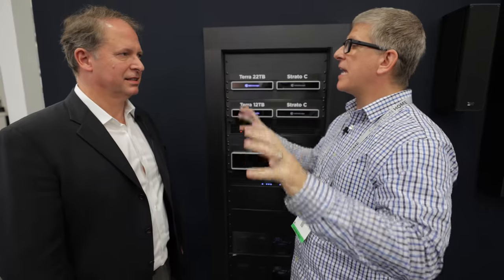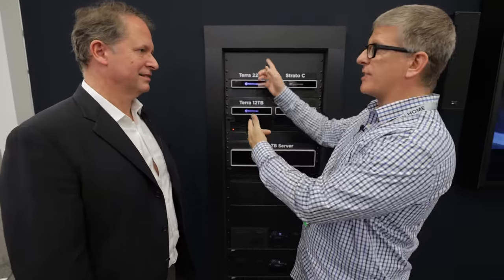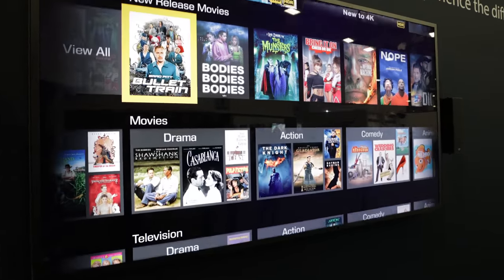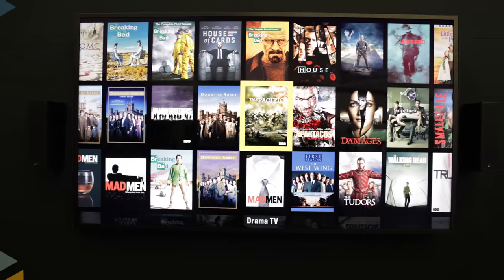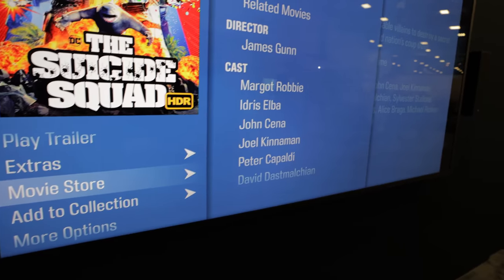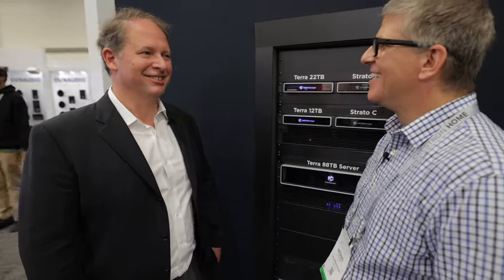Looking at the menu structure — when you go into the movie store, you see various curated collections. Some might be movies that recently came out, some are library films we're promoting. We divide it by genre and by studio, you can do a text search, and it has recommendation lists based on the movies you've watched in the past and people with similar tastes. So if you watch a lot of Marvel content, it might suggest something you'd be interested in.